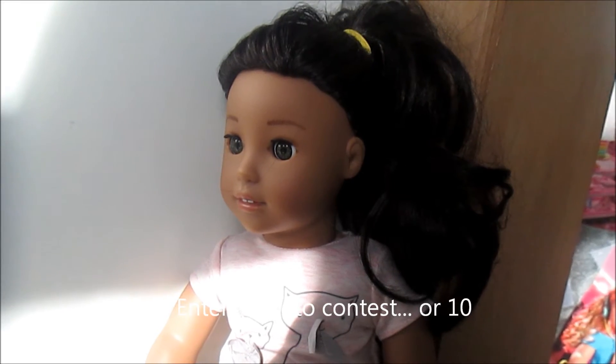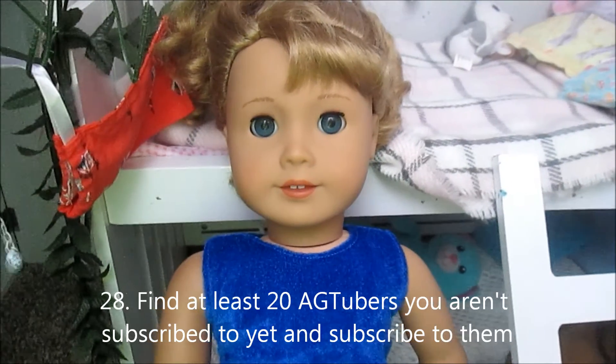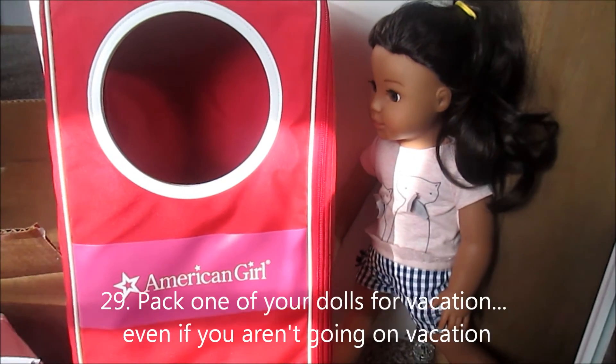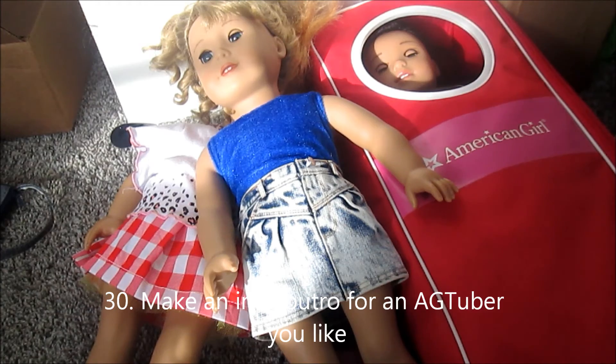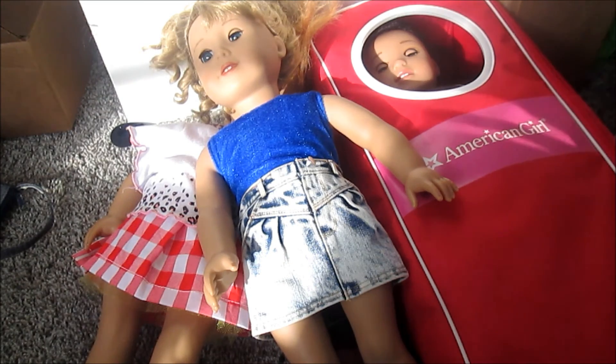Enter a photo contest — or, if you're like me, enter 10. Find at least 20 AG YouTubers you're not subscribed to yet and subscribe to them. Pack one of your dolls for a vacation, even if you're not actually going to go on a vacation. And finally, make an intro or outro for an AG YouTuber you really like and post it on your YouTube channel — you never know, maybe they'll use it.